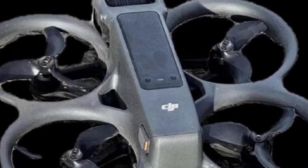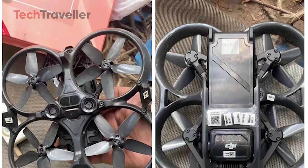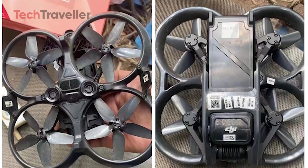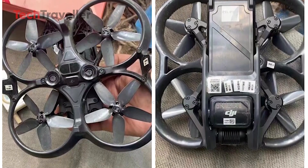The bulky orange bumpers? Gone. The chubby shell? Gone. What we're looking at now is a sleeker, sharper, and fiercely aerodynamic beast, built for speed, agility, and cinematic perfection.